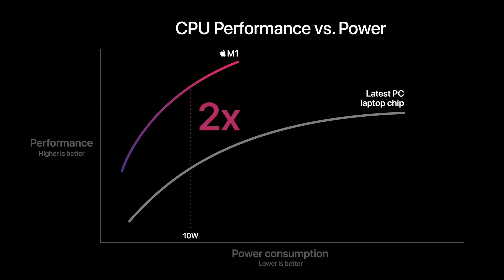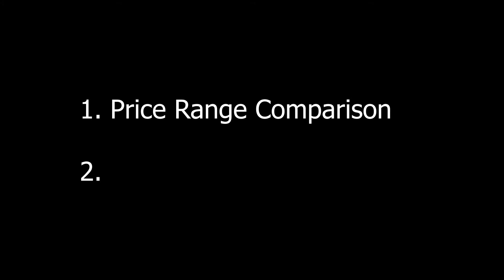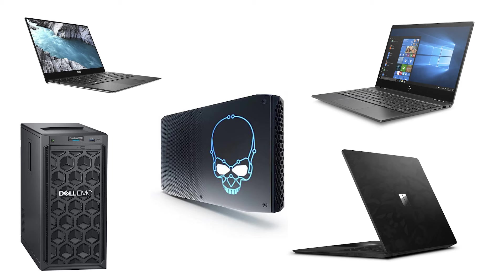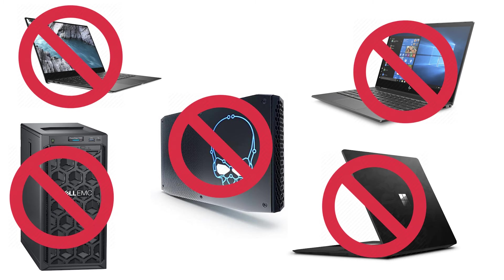So I did what I do best — real-life comparison. You guys might have already seen a ton of comparisons, so I will go straight to the results. I have divided the test into two categories: price range and processor level.